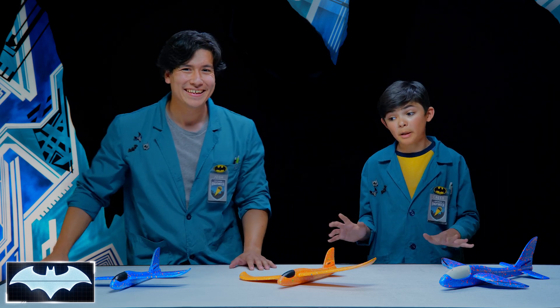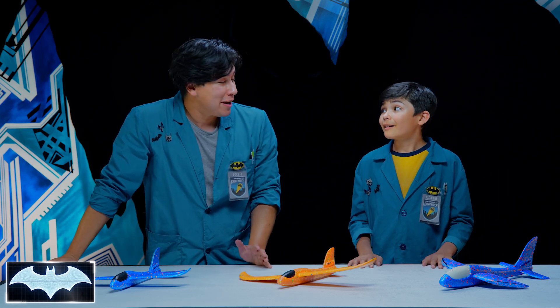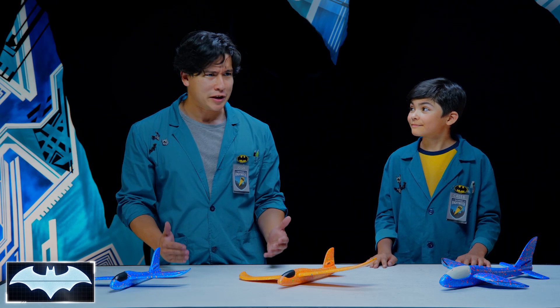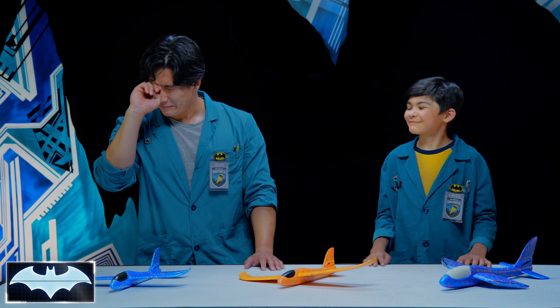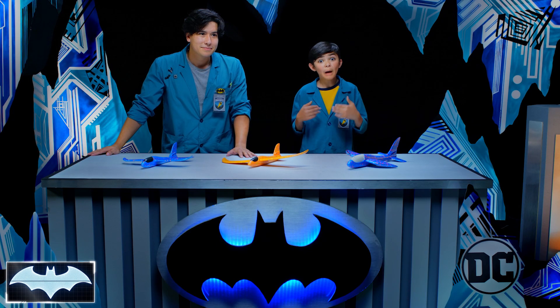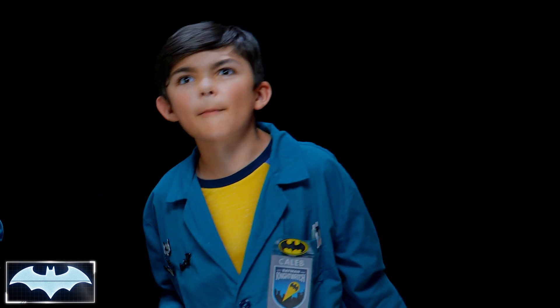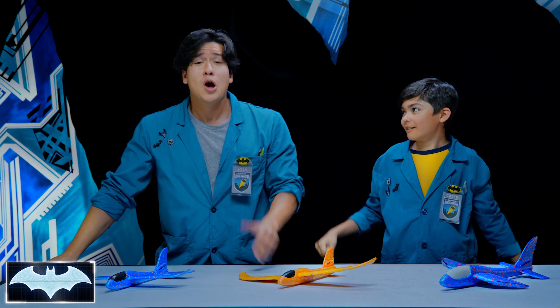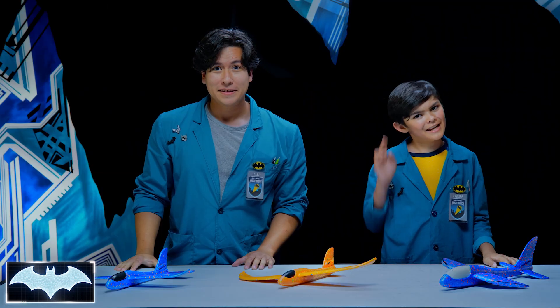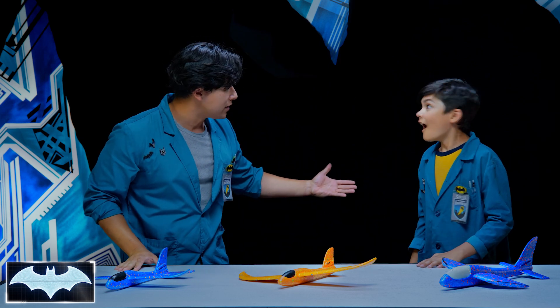That was so fun. I want to do experiments like this all the time. I think Batman had some fun too. What did we learn today? Wingspan makes a big difference, but so does the length of your glider's body. Depending on what the glider's being used for, you can adjust the length, weight, and wingspan to get the best flight. You're already an aerodynamics expert, just like Batman. And he'd be so proud. Now every time I fly on an airplane, I'll imagine Batman on his glider. That sounds like a fun idea. Thanks everyone for tuning in to Batman Science Lab. You can find more awesome Batman content on the DC Kids channel. See you next time. Wait a second, Caleb — I just had a great idea. Let's go make a giant glider. Oh yeah, let's go!